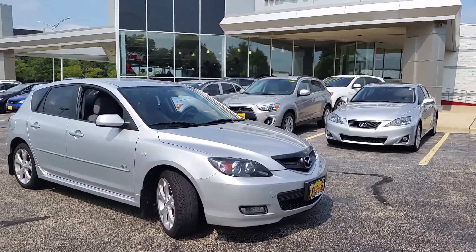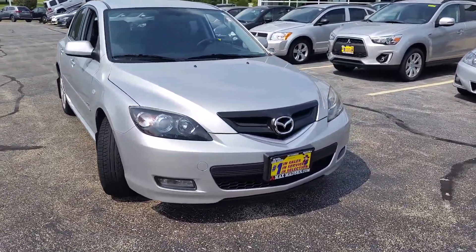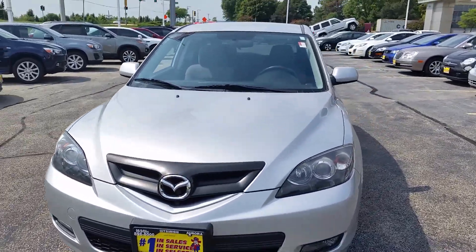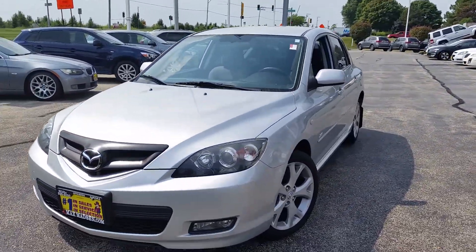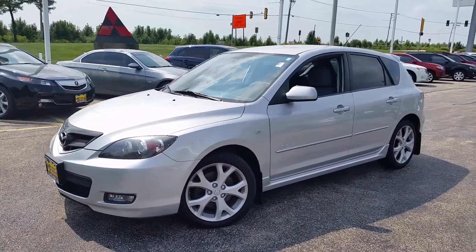Hello again, this is George here from Max Matts & Aurora Mitsubishi. Just wanted to show you the 2008 Mazda 3 to let you know that the vehicle is still available, still here. And also just wanted to give you a glimpse at the inside and out of the vehicle.